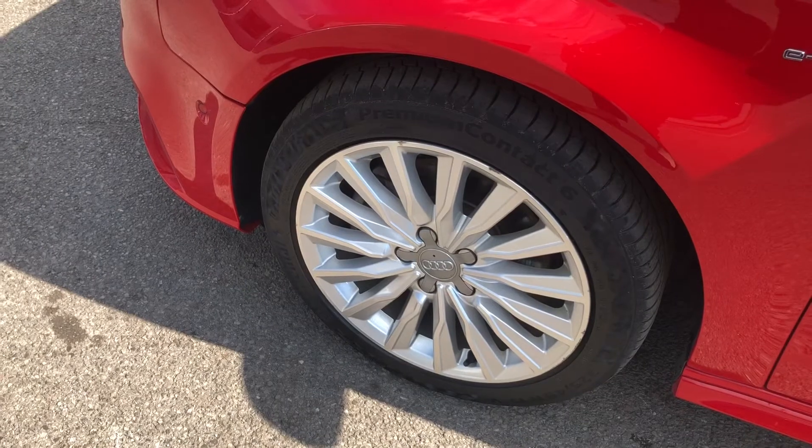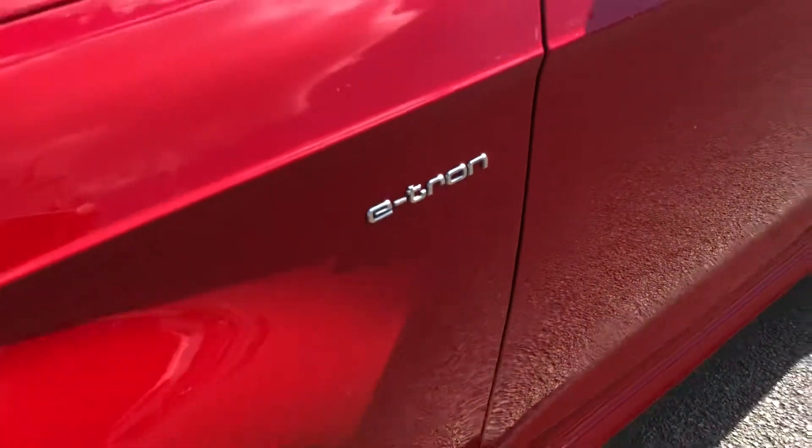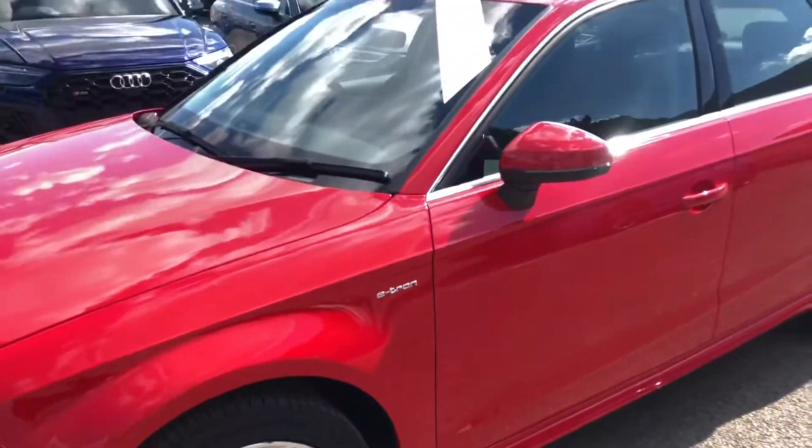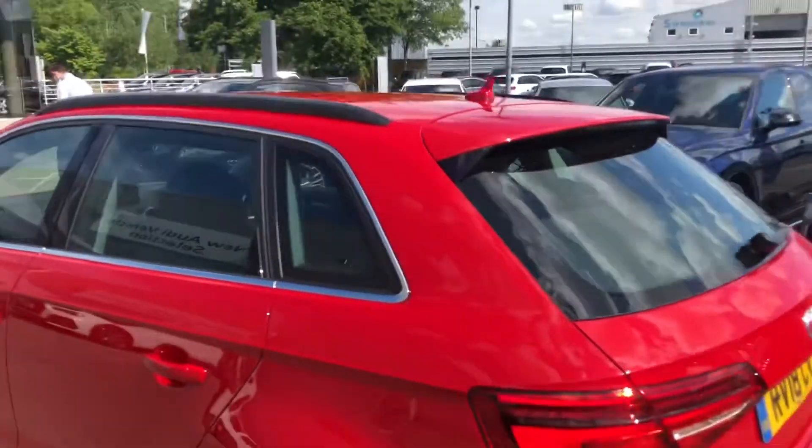The vehicle comes with 17-inch five-spoke turbine design alloy wheels in a lovely silver – they really do make the car look nice and sporty. We can also see the silver trim around the windows as well as the black roof rails, which really do add some personality to the car.